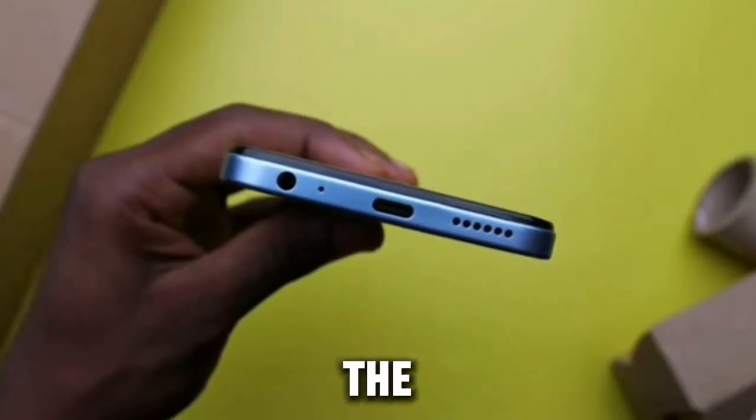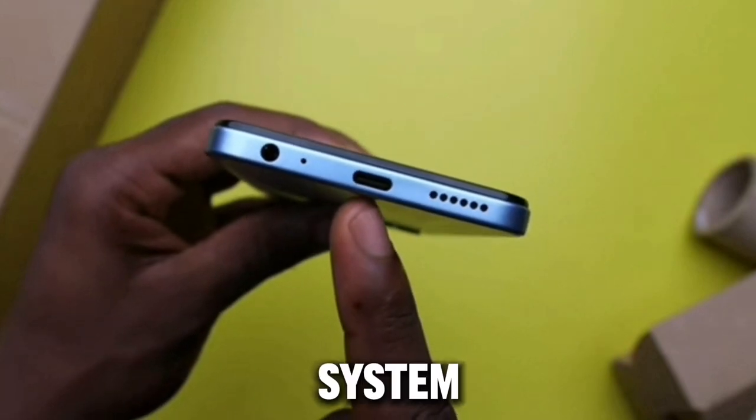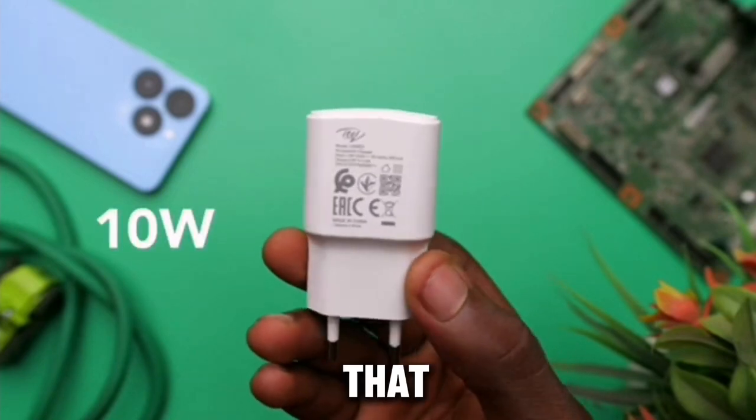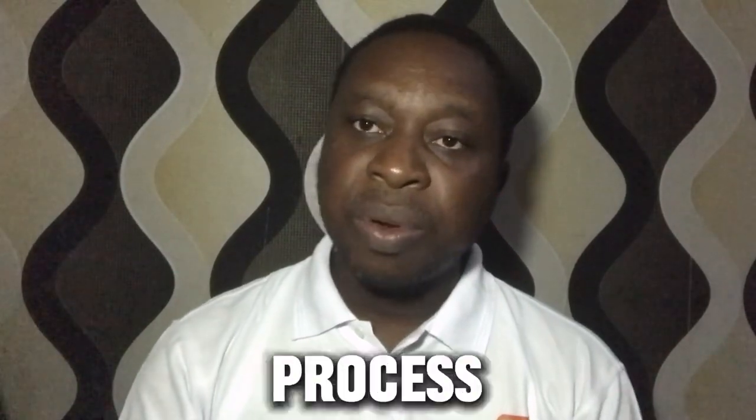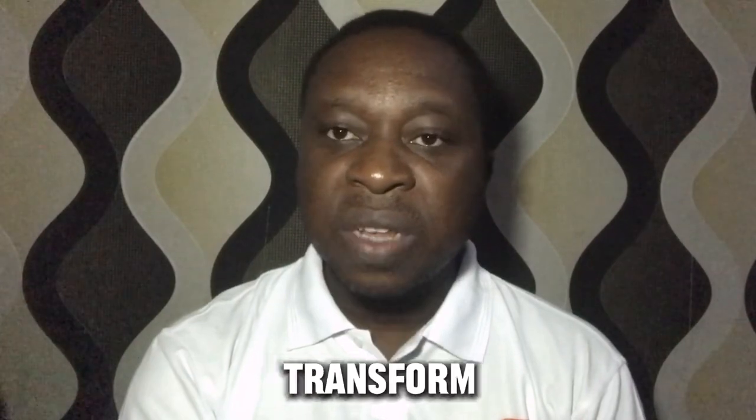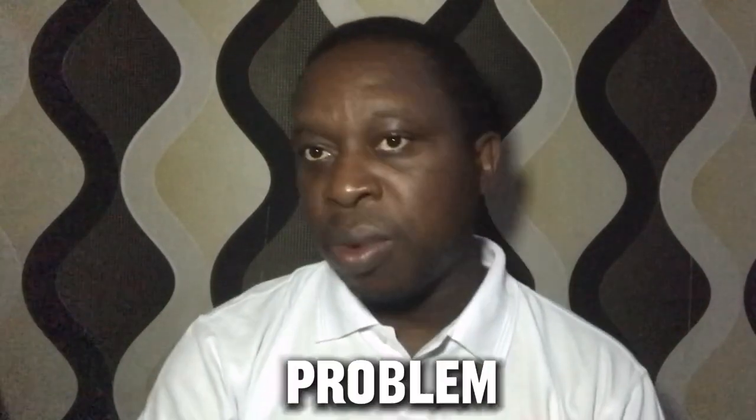One thing I like about the itel A70 is that it uses a USB Type-C 2.0 charging system. However, the charger is only 10 watts, and I think they should have improved on that for faster charging. It's a good move for itel to transition from the older charging system to USB Type-C, but the 10-watt charger is actually a problem that needs improvement.